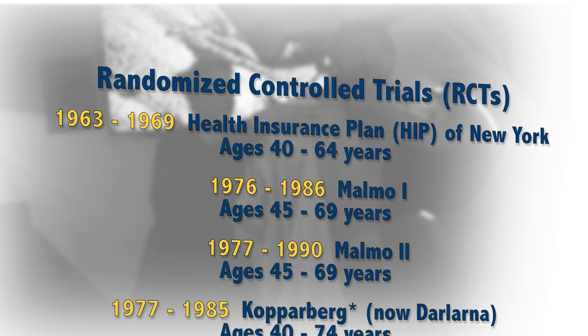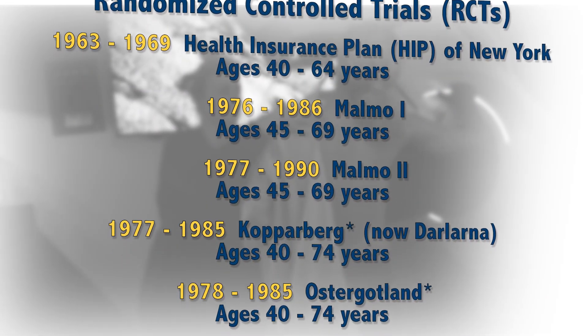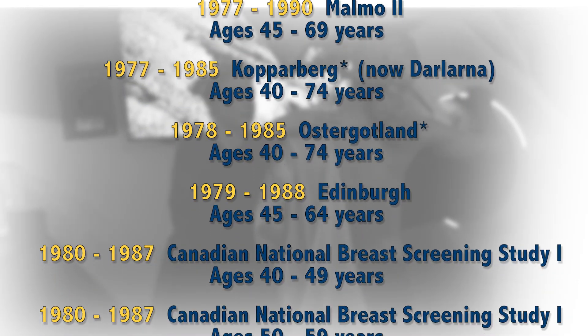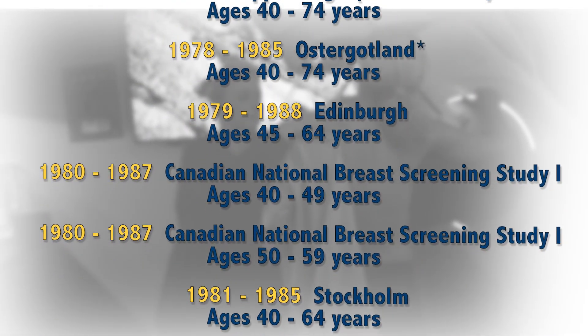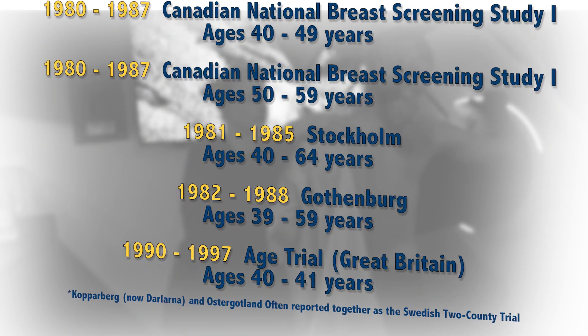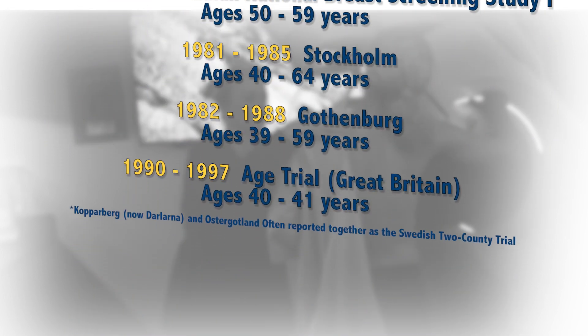There are 11 screening mammography randomized control trials, or RCTs. The most recent is over 20 years old, and the oldest started more than 50 years ago. All of them combined involved less than 700,000 women.